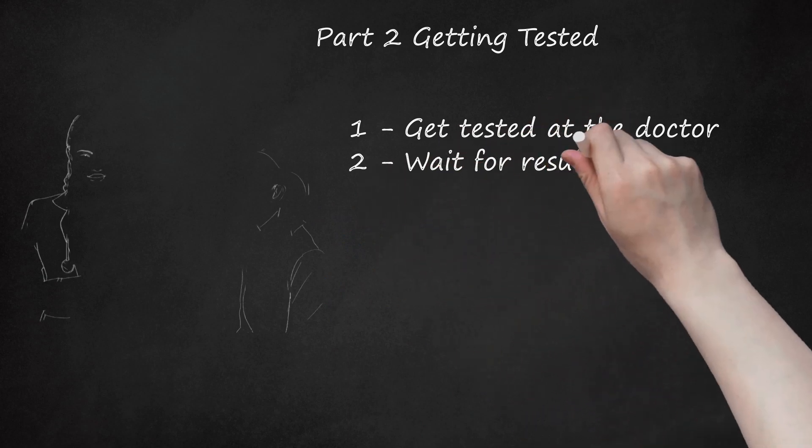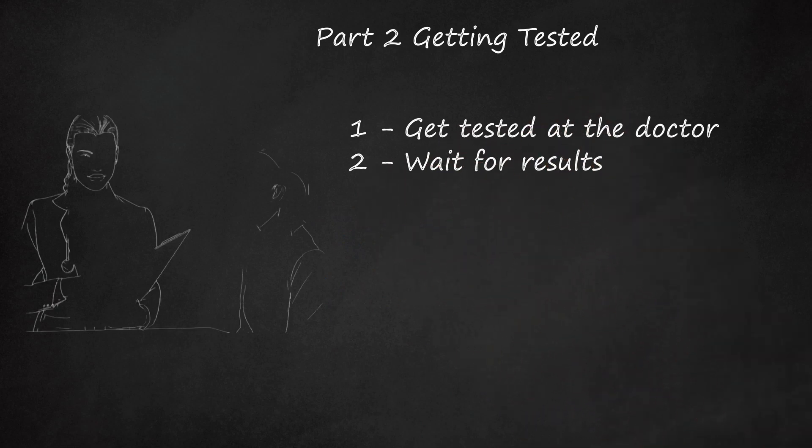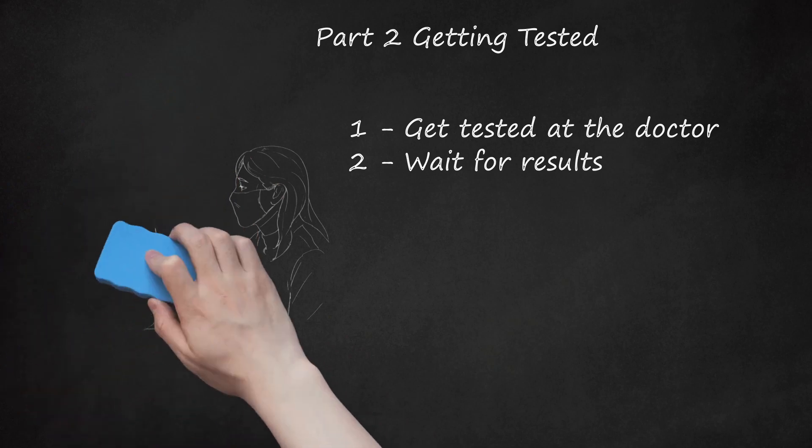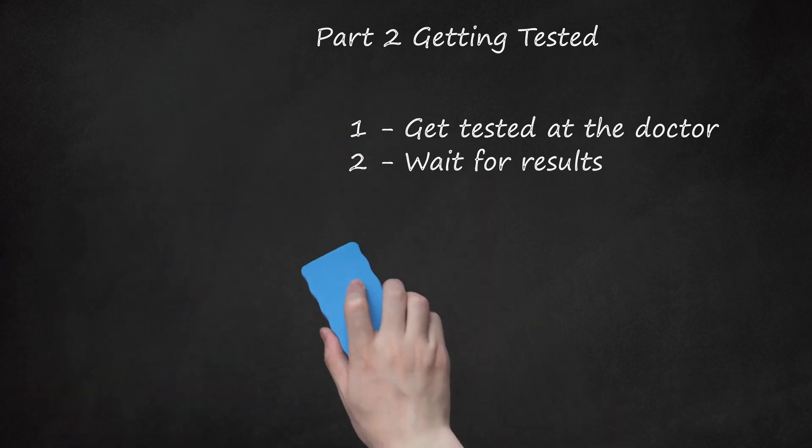Wait for results. Most rapid test results are unable to distinguish between H1N1 and the seasonal flu. For more accurate results, it is necessary to wait for the lab test that takes several days. However, unless you are hospitalized, you may be well before you get the results.